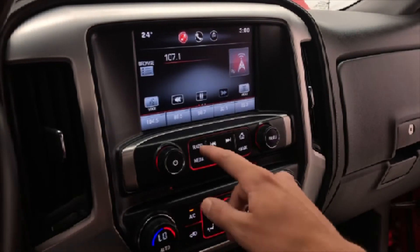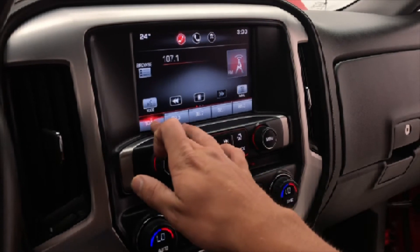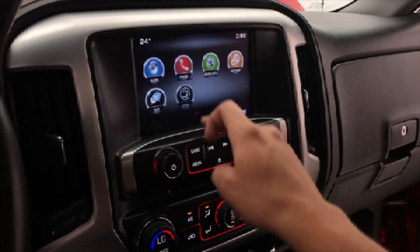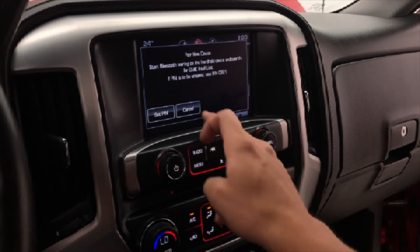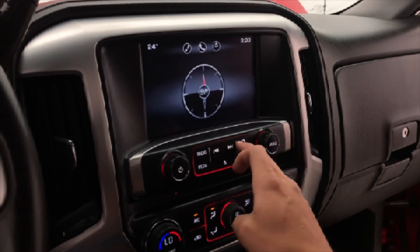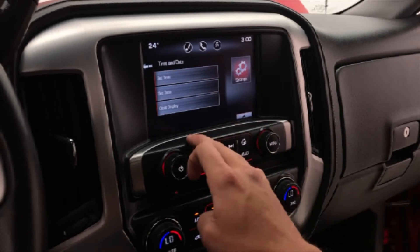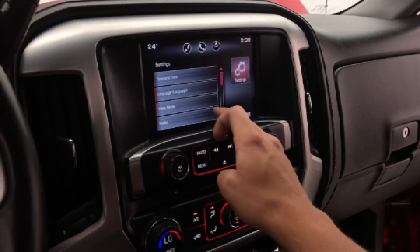That 8-inch touchscreen display features AM, FM, and Sirius XM satellite radio. Here at Ride Time we give you three months free when it comes to Sirius XM. You're able to pair your device via Bluetooth to stream your own audio, as well as have a truly hands-free experience. The navigation system and compass make setting the time and date done with ease, thanks to the responsive touchscreen design.